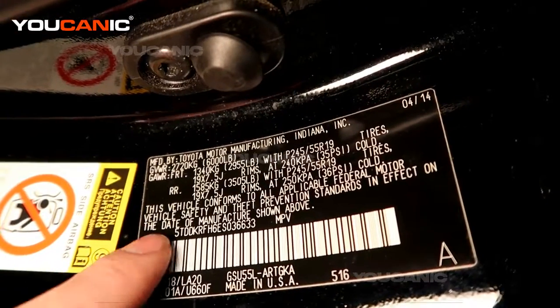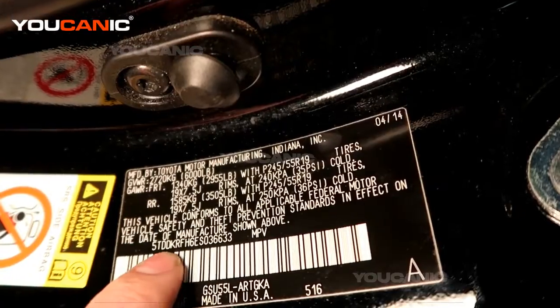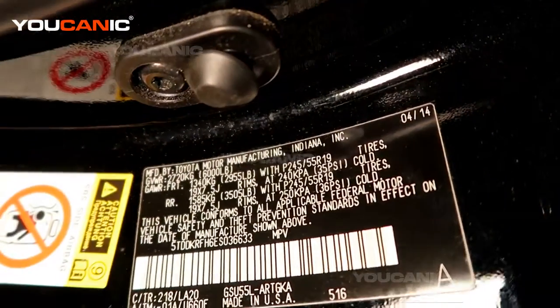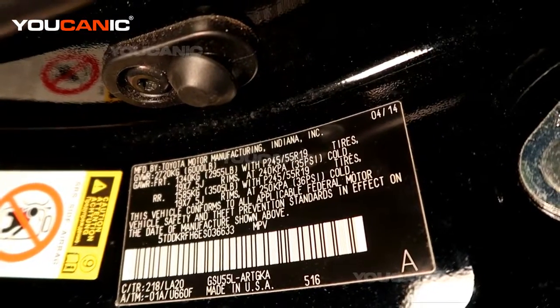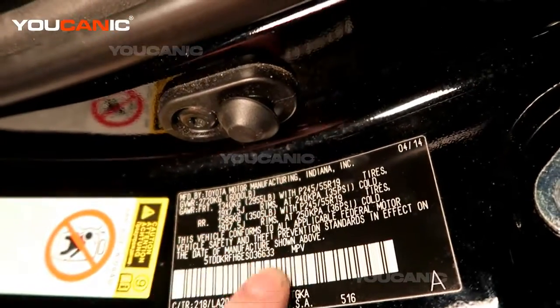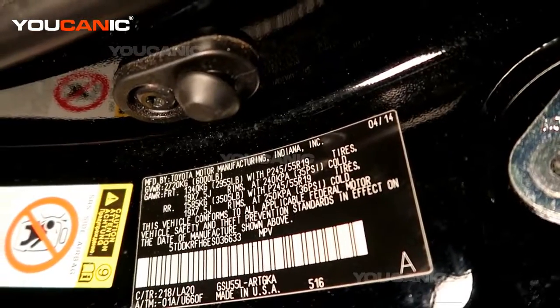If you have a starting code of 2, that's Canada, and if you have a J, it will be Japan. That's how you can decode where your Toyota happens to be made — either by the VIN number or your plate might say exactly where it was made.